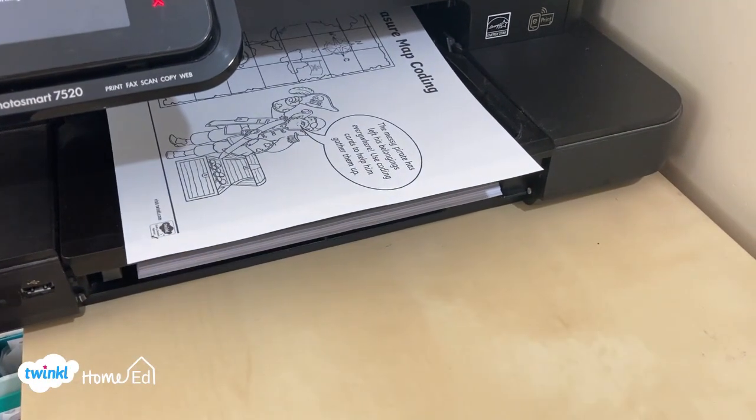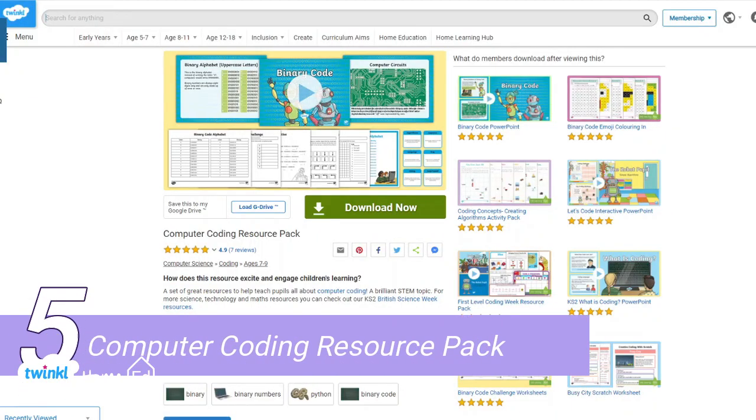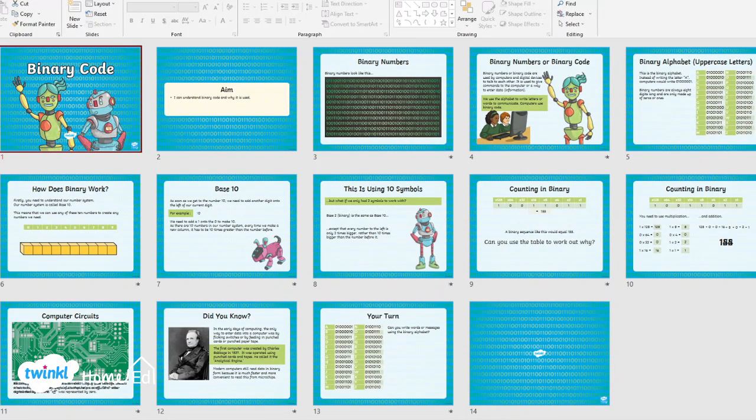In at number five is the Computer Coding Resource Pack. This is really lovely because most of it you don't need a computer, and it's got a PowerPoint to talk you through some of the definitions of computing, coding, and algorithms.